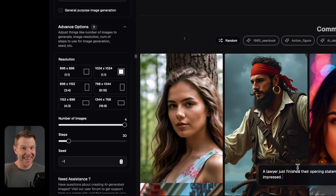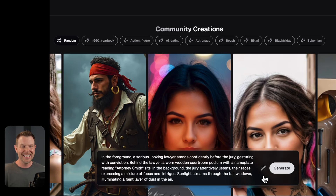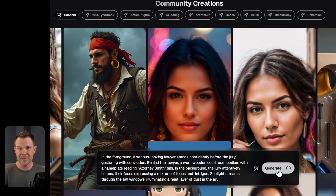The next thing you do is write your custom instructions down here. I said: a lawyer just finished their opening statement in court and the jury is looking on, impressed. I can beef up those instructions by hitting the little AI icon, which takes what I wrote and enhances it. Now it reads much more detailed — in the foreground a serious-looking lawyer stands, behind them a wooden courtroom podium with a nameplate reading Attorney Smith. Sunlight streams through the tall windows, illuminating a faint layer of dust in the air. Let's generate these images and find out how close to the prompt it actually is.